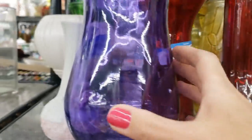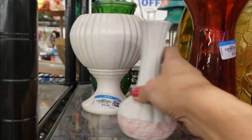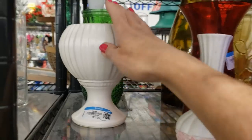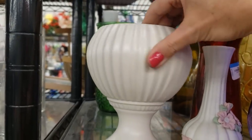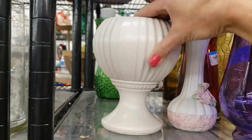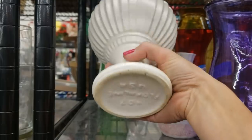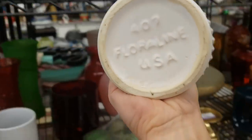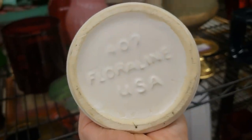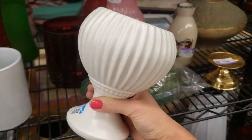I spot a Floraline USA vase — this is so exciting! It could be the find of the day. They're usually in green, but this is a really nice ivory one. There's the mark — it says 407 Floraline USA. It is just lovely. I love the lines, the shape, and it's got a great weight.